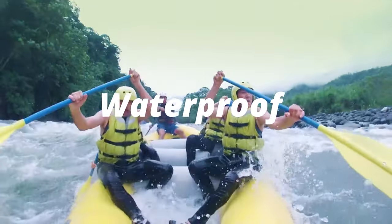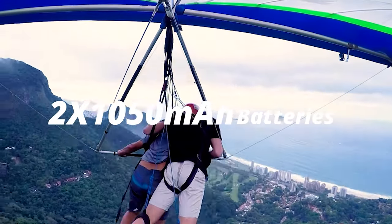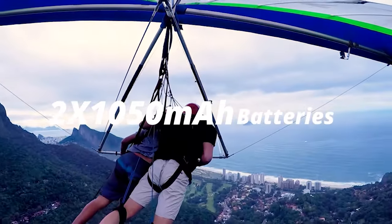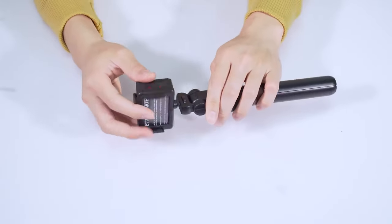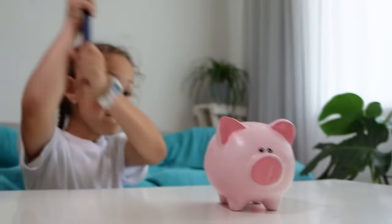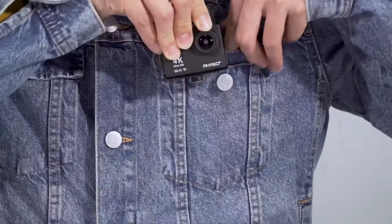Sure, we do miss the electronic image stabilization feature, but fear not. Just pop your clips into a video editing software like iMovie, and you'll be amazed at how it smooths out those bumps. So, if you're seeking an action camera that won't break the bank but still delivers impressive results, the Akaso EK-7000 is your perfect match.